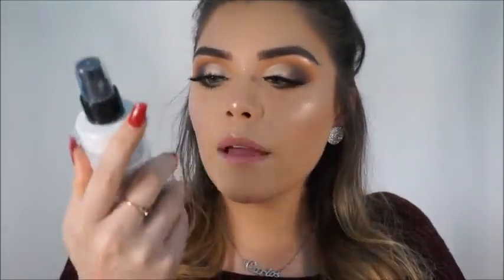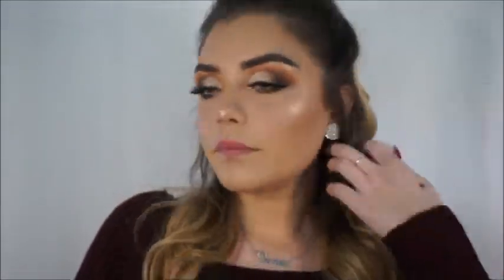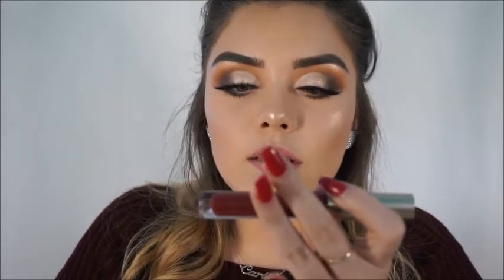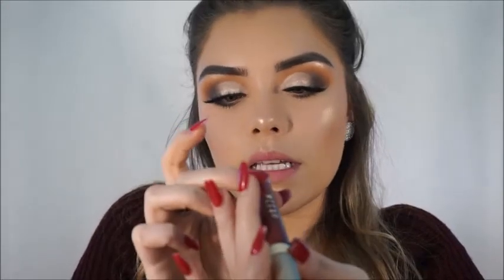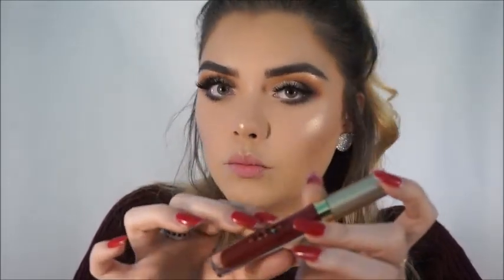I love it. I'm gonna actually apply more after I spray my face and set everything in. I'm going to be setting my face with the Cover FX Illuminating Setting Spray. I've been loving the Stila Stay All Day liquid lipsticks and this one is in shade Rubino — something like that.